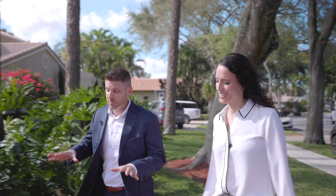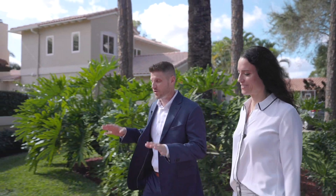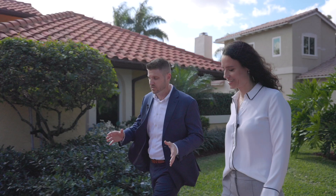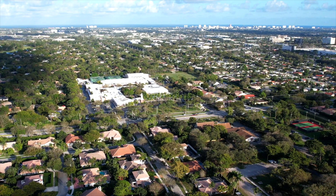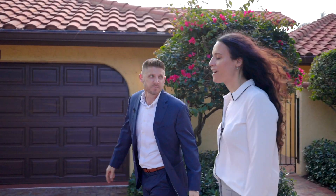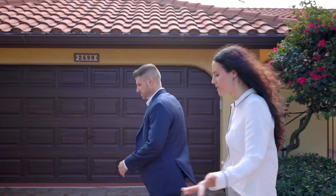But before we tell you more about it, I want to tell you about our location. This is New Floresta, one of my ultimate favorite neighborhoods in all of Boca, and it's centrally located almost smack dab in between I-95 and the Turnpike, making travel anywhere a breeze. Really in the heart of Boca Raton. What else is around here?